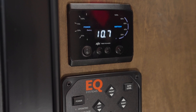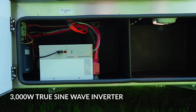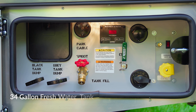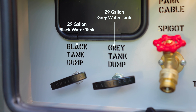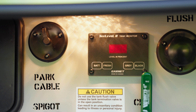Stay connected and powered up on the go with remote fuel gauge functionality and a 3,000-watt inverter. Featuring a full maintenance wet bay and ample tank capacity, including a generous 34-gallon freshwater tank, a 29-gallon black water tank, and a 29-gallon gray water tank — expect every trip with ease.